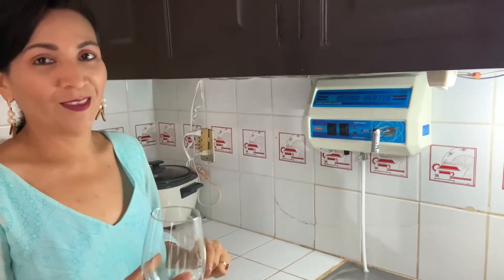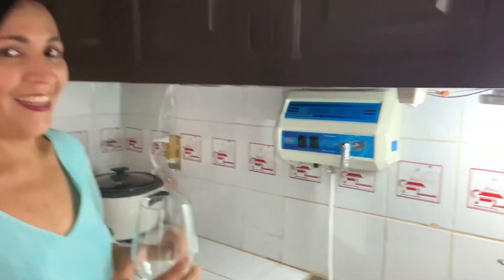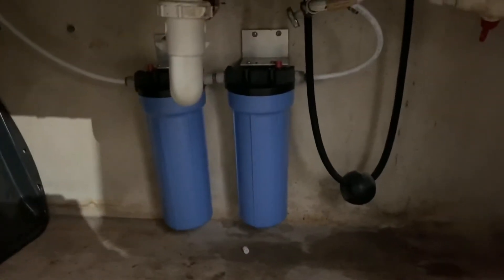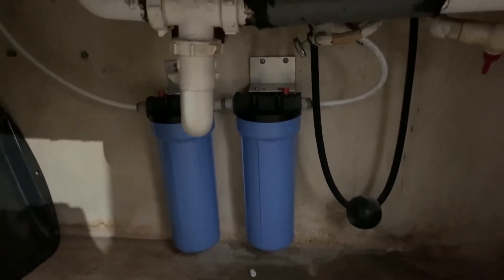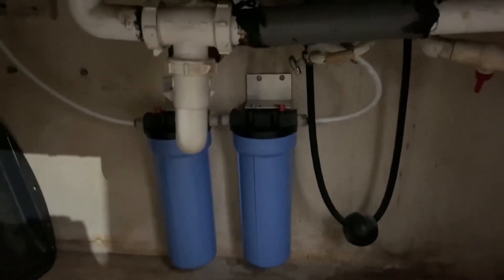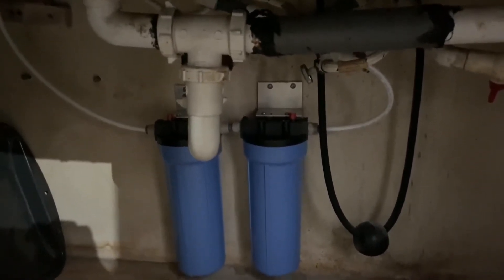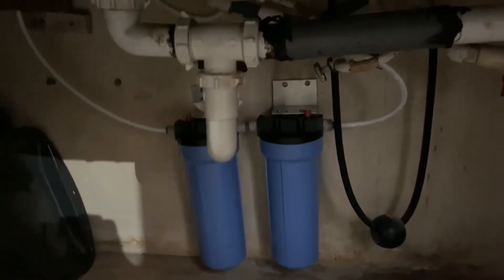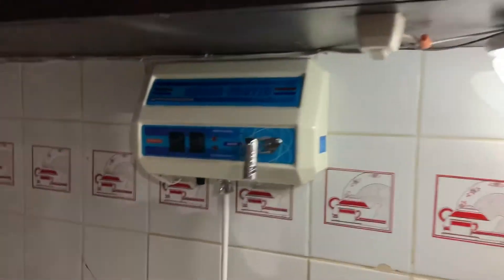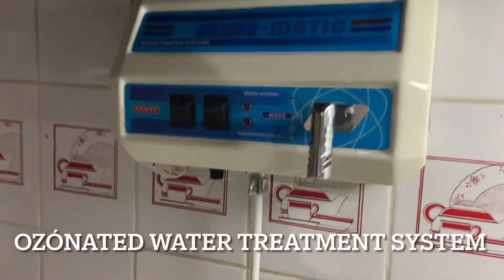Okay, now we're in my kitchen — everything's installed. Patricia is going to explain how the ozone water filter system works. Well, first let me go underneath the sink because they installed some filters here. Underneath we have a carbon filter and a sediment filter. Those are a carbon filter and a bacteria filter underneath the sink, and then here on the wall is the system that ozonates the water.